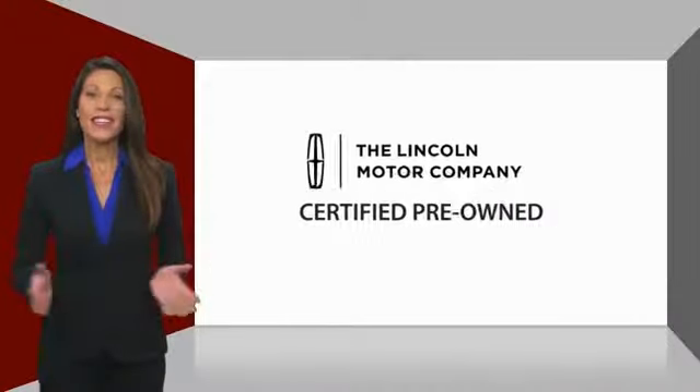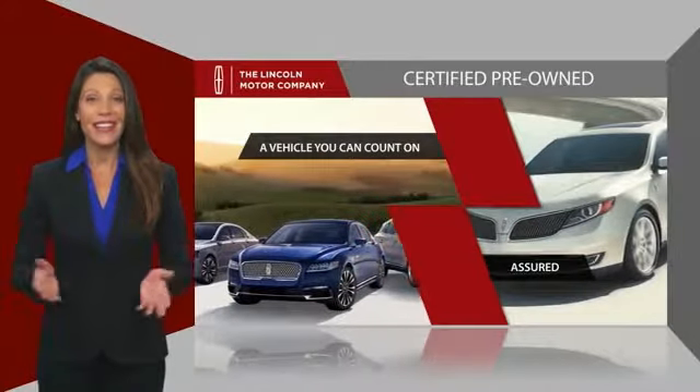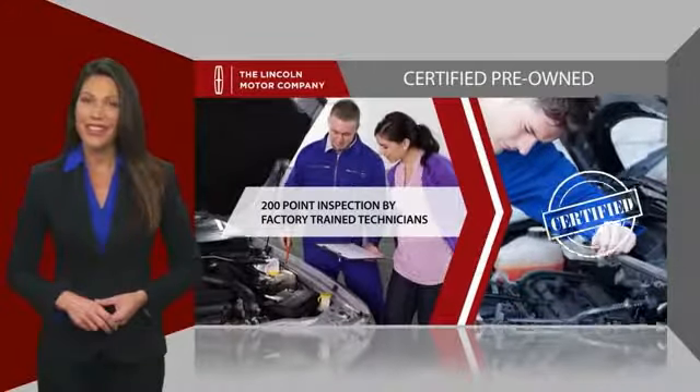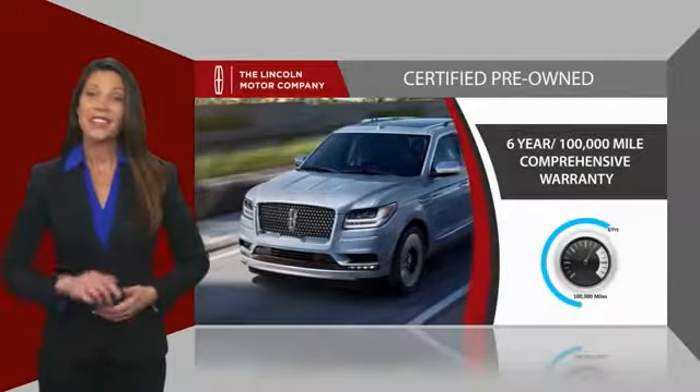With Lincoln Certified Pre-Owned Vehicles, you can rest assured that you're getting a vehicle you can count on. All Lincoln Certified Vehicles go through a thorough inspection by factory trained technicians and come with a comprehensive warranty. And just to ease your mind,